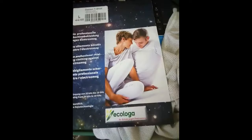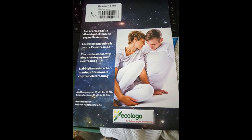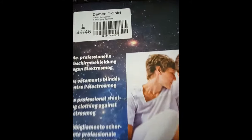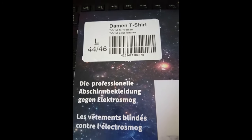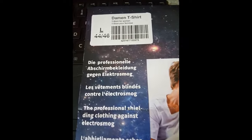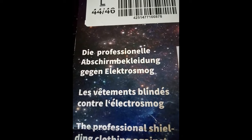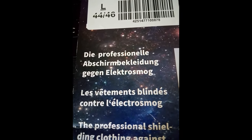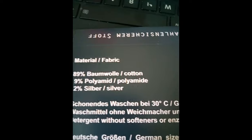This is the package it comes in. On the insert it says it comes from Germany. I have a large — I usually wear a medium, so get one size bigger. It says in German: 'professionelle Abschirmkleidung gegen Elektrosmog' — which means 'professional shielding clothing against electro smog.'